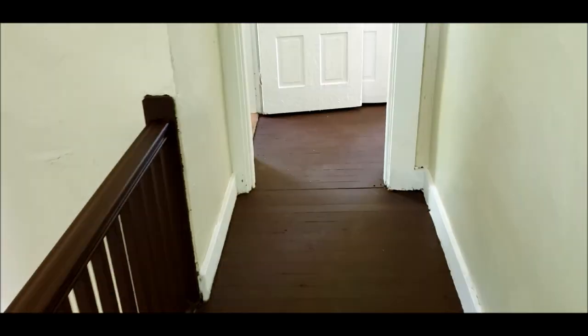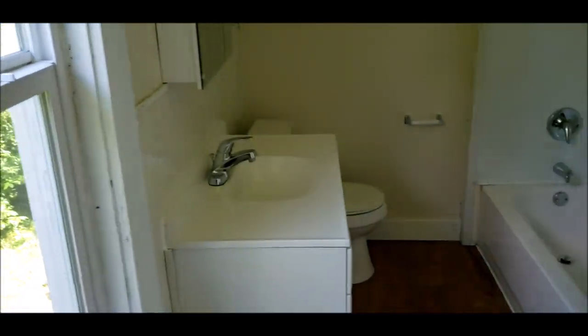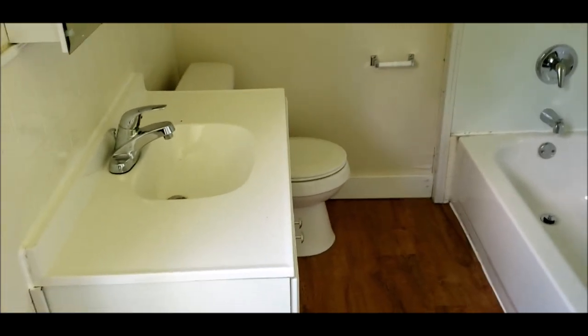This house is clean and move-in ready. It would make a great investment property or for a first time home buyer. Here we've got bedroom number three. And then we have the full bath. You have a pantry linen closet area there. Most of the windows are vinyl. We've got new fixtures all throughout the house. And here's your full bath.